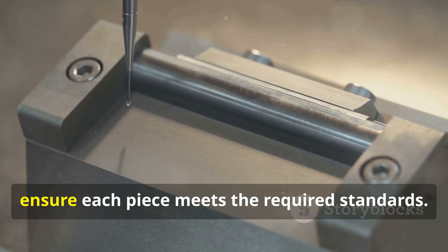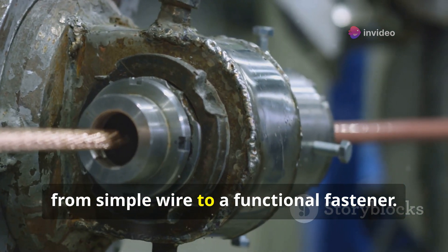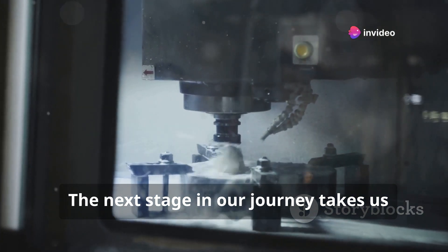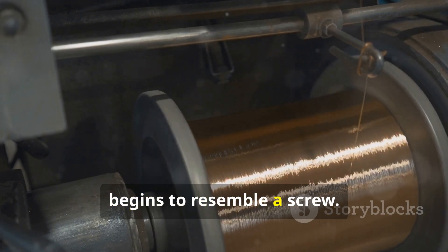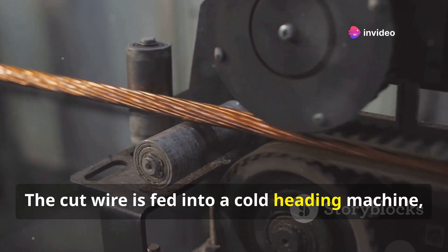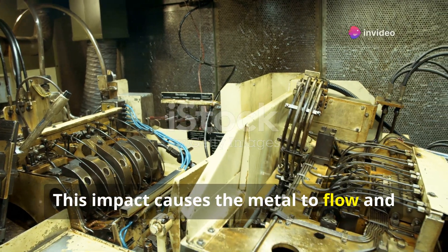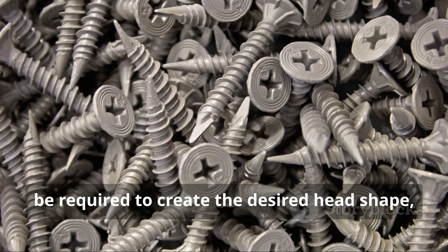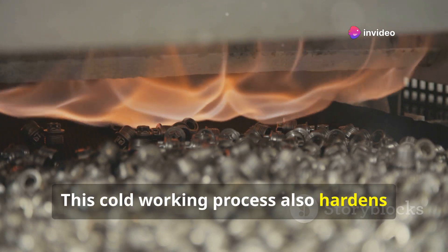The accuracy of these initial steps is crucial, as any variations in length or straightness will directly impact the quality and functionality of the finished screw. Quality control checks are performed to ensure each piece meets required standards. The next stage is cold heading — a high-speed forming process that utilizes a series of dies to shape the metal. The cut wire is fed into a cold heading machine, gripped between two dies, and a punch strikes the exposed end with immense force, causing the metal to flow and form the screw head. Multiple blows may be required to create slotted, hex, or other head shapes. This cold working process also hardens the metal, increasing its strength.